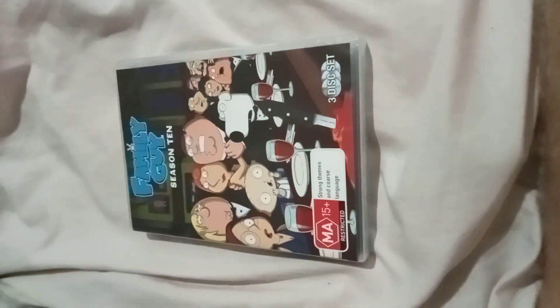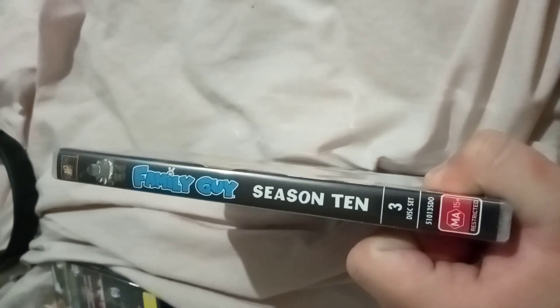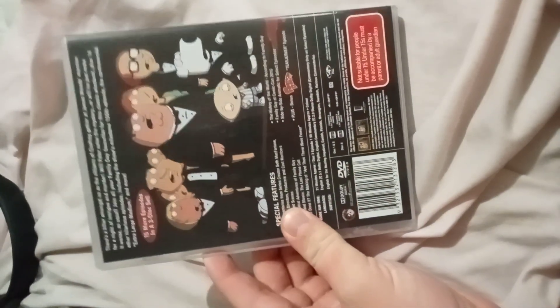Next we have is Family Guy Season 1, 2003 DVD. Here's the front, spine, profile picture of Brian, and the back. Here's disc 1, disc 2.